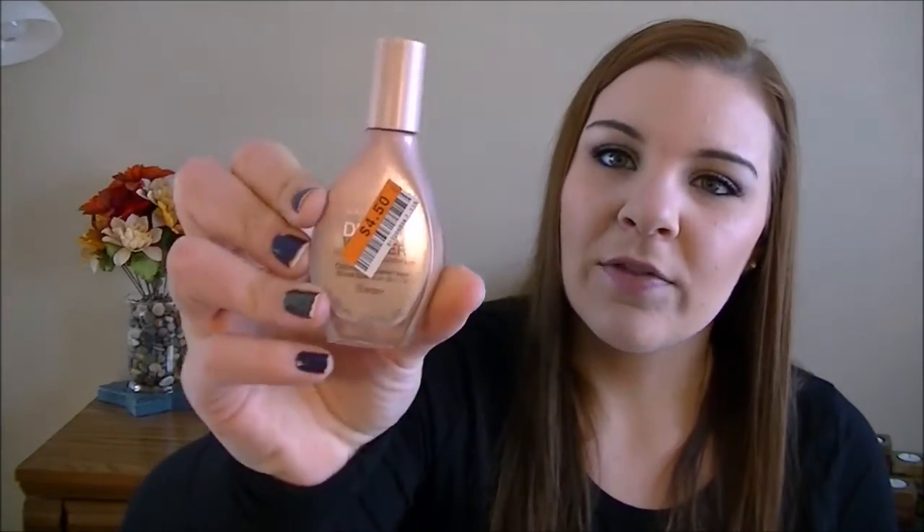The next item is a foundation — they put a sticker over the label, but it's the Maybelline Dream Wonder Fluid Touch Foundation, I believe. I got it in Ivory. Most of the time at Big Lots they don't have my shade, but they actually had most of the shades in this one. I haven't tried it yet, but for four dollars and fifty cents — almost half off — might as well try it.